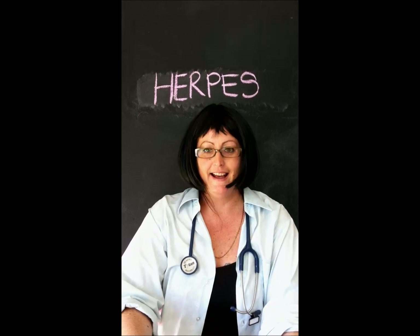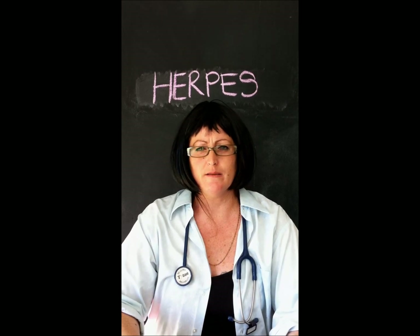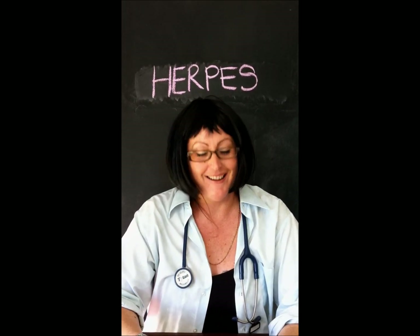I'm Dr. Beaker. Oh, you again. I've come to talk to you about herpes. Am I in the right room? Yes? Well, hello again. I'm Dr. Beaker.